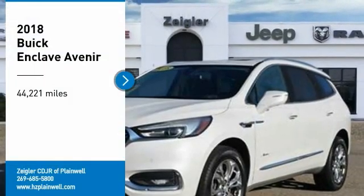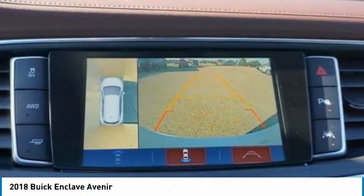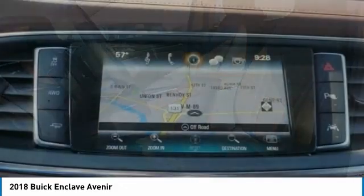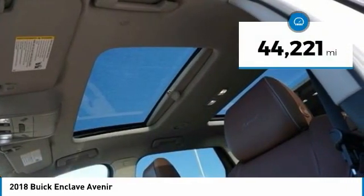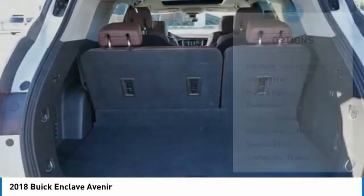Looking for the right vehicle? Check out the 2018 Enclave. The Enclave offers three rows of seats, standard, with seating for up to eight passengers. Not only is it roomy and stylish, but Buick really did its homework on this vehicle. They did not cut any corners. This vehicle has less than 45,000 miles. Here are some of this vehicle's great options.